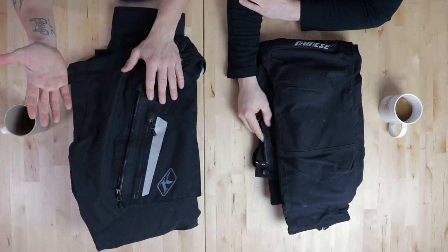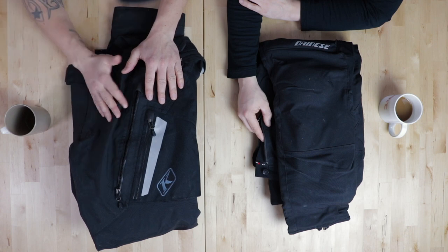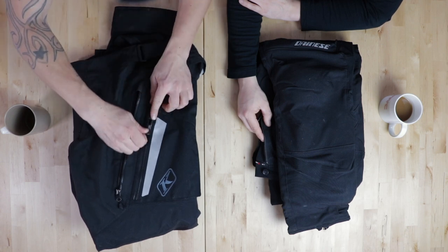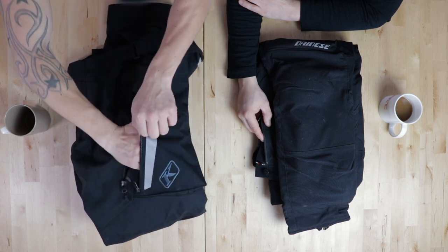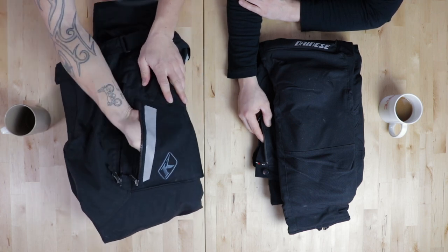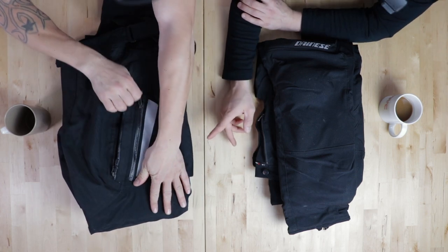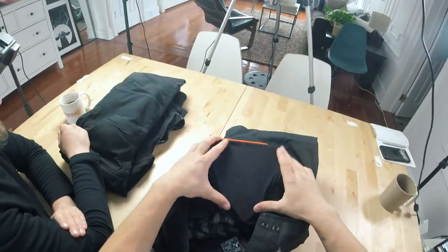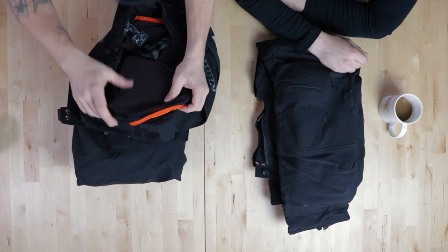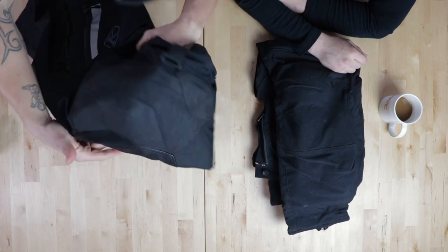I didn't have to worry about all my stuff in my pockets because the zippers are waterproof as well. I have my phone and my GoPro in here. Do these have protection as well? They have hip protection — D30 — and they have knee protection.